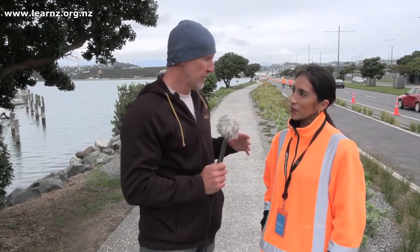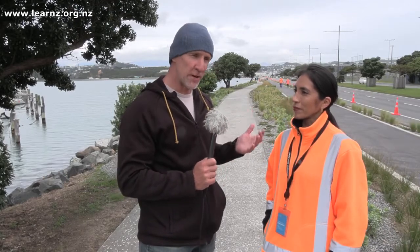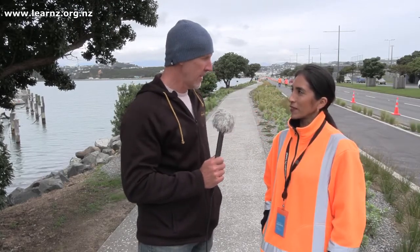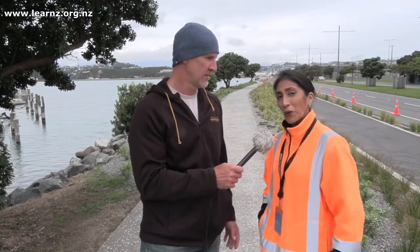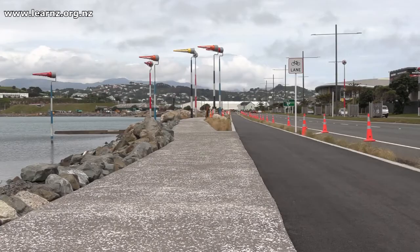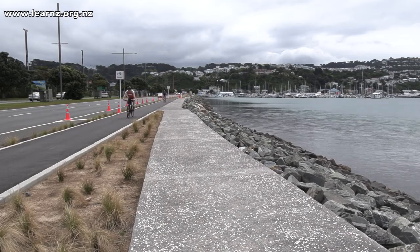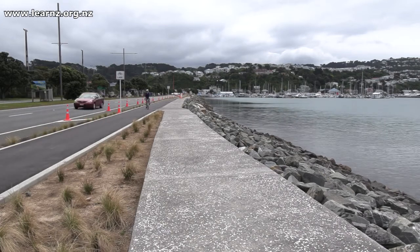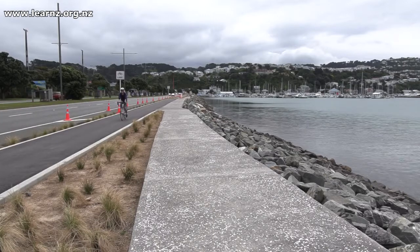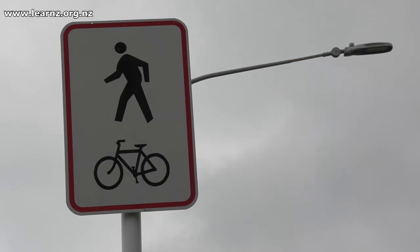This is a great project because you're taking into consideration people and the plants and animals that inhabit this area. It's a shared path with cyclists on one way and pedestrians on the other. What we're trying to encourage is commuting from the airport into the CBD. It's 1.6 kilometers with a segregated pedestrian path and a two-way cycleway about three meters wide.